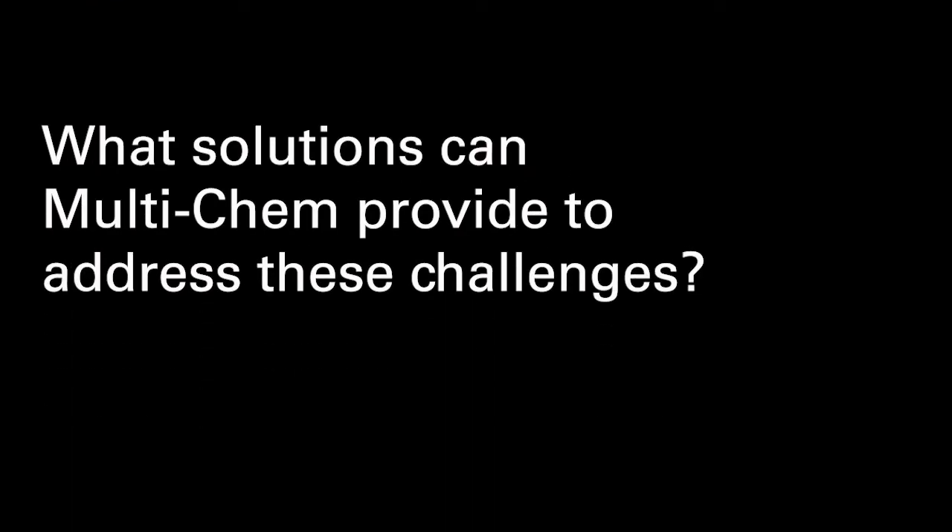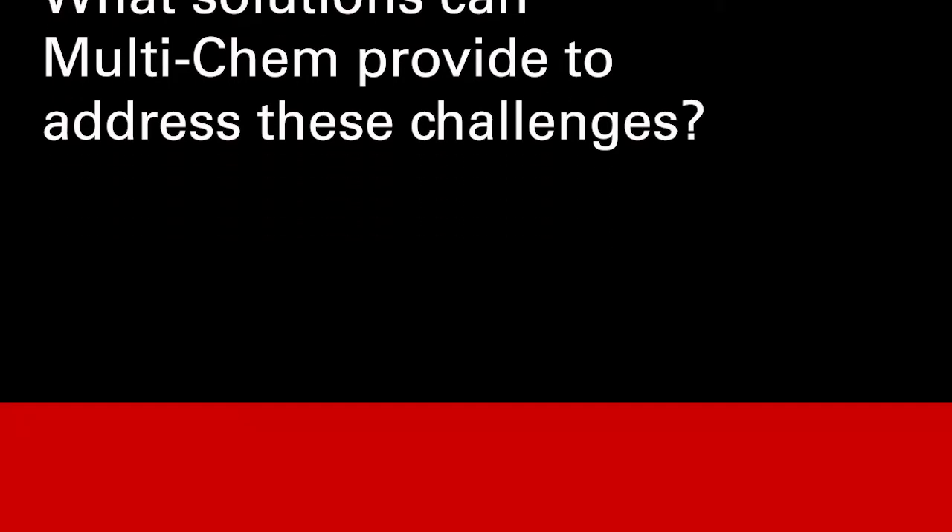What solutions can Multichem provide to address these challenges? At Multichem, we have a complete suite of products that can tackle any of these challenges, from corrosion inhibitors to a complete lineup of biocides, as well as paraffin dispersant products to help mitigate these issues. The Multichem technical services teams will consider all the variables when recommending an effective preservation program for the duration of the shut-in. Programs can also include treatments for scale control in hard water situations, and surfactants for near wellbore preservation and flow back assurance.